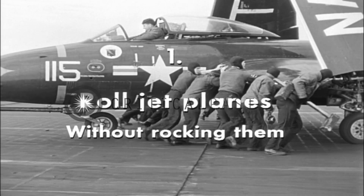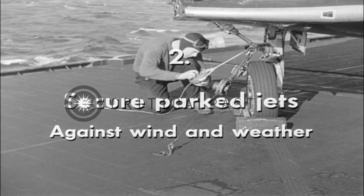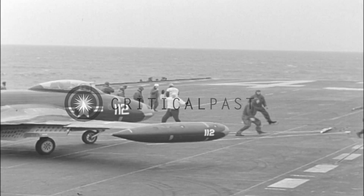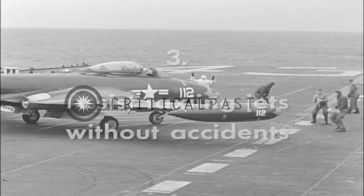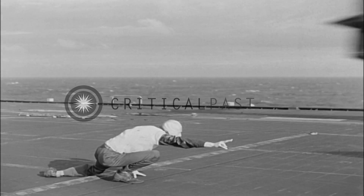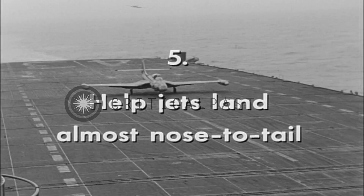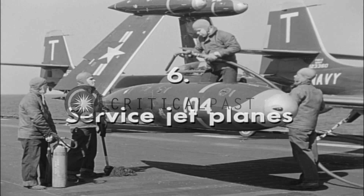First, roll jet planes without rocking them — and there's a difference, they're not as stable as conventionals. Second, secure parked jets against wind and weather — delicate balance, exposed engines, two more important differences. Third, assist taxiing jets without accidents — no props, the hazards are different. Fourth, catapult jet planes in pairs if possible, and watch the landing gear, it's different. Fifth, help jets land almost nose to tail — the speed is different and the urgency is greater. Sixth, service jet planes — with folded wings, even the fuel tanks are different.